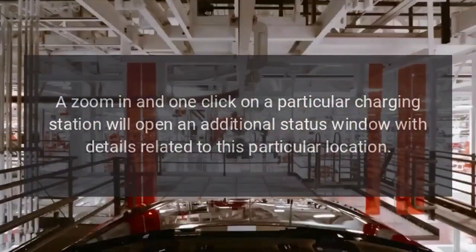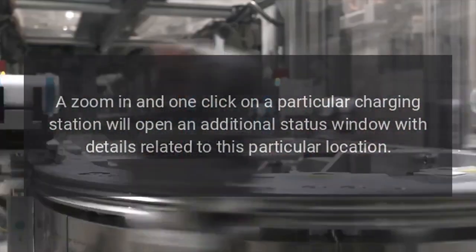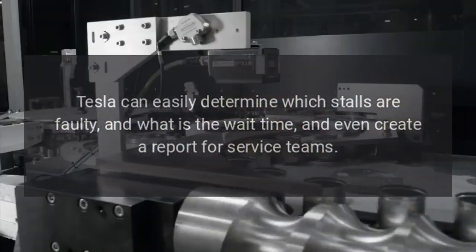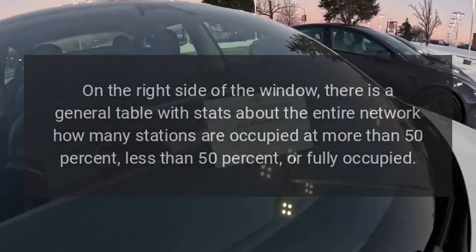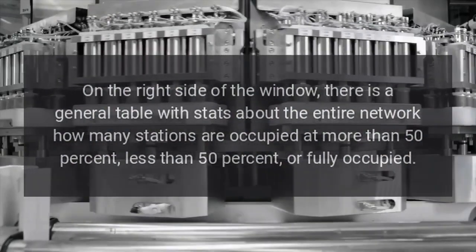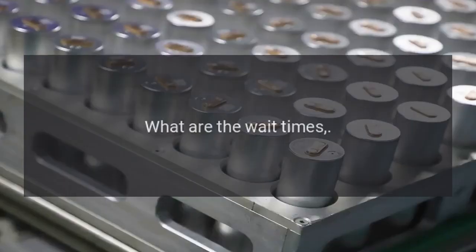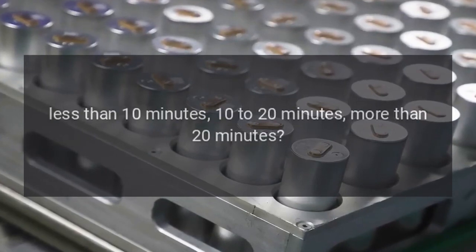Everything is in real time. A zoom in and one click on a particular charging station opens an additional status window with details related to that location. Tesla can easily determine which stalls are faulty, what the wait time is, and even create a report for service teams. On the right side of the window, there is a general table with stats about the entire network — how many stations are occupied at more than 50 percent, less than 50 percent, or fully occupied, and what the wait times are: less than 10 minutes, 10 to 20 minutes, or more than 20 minutes.